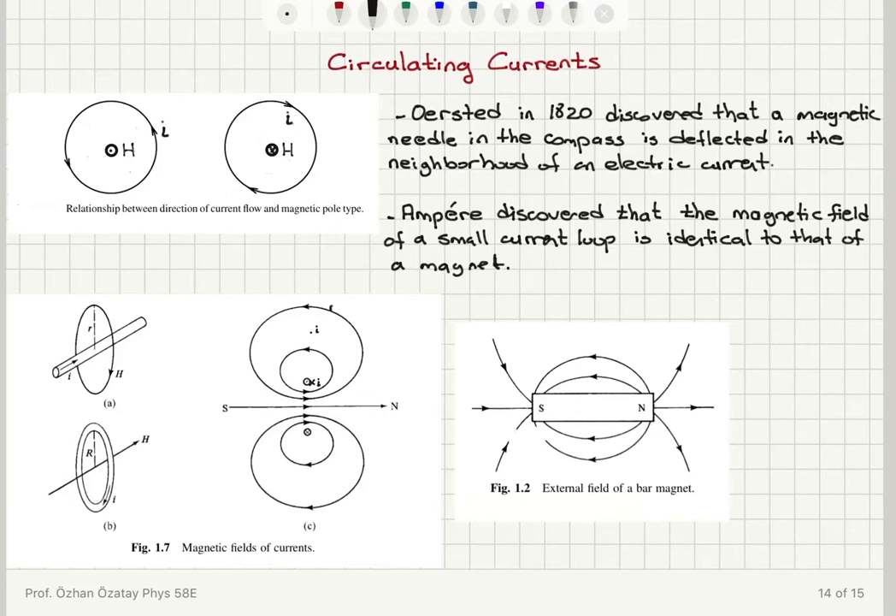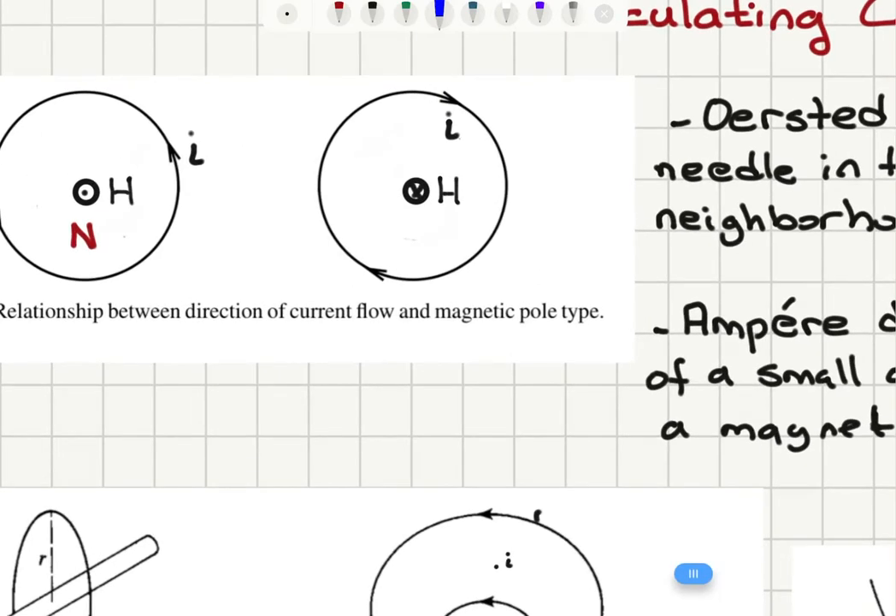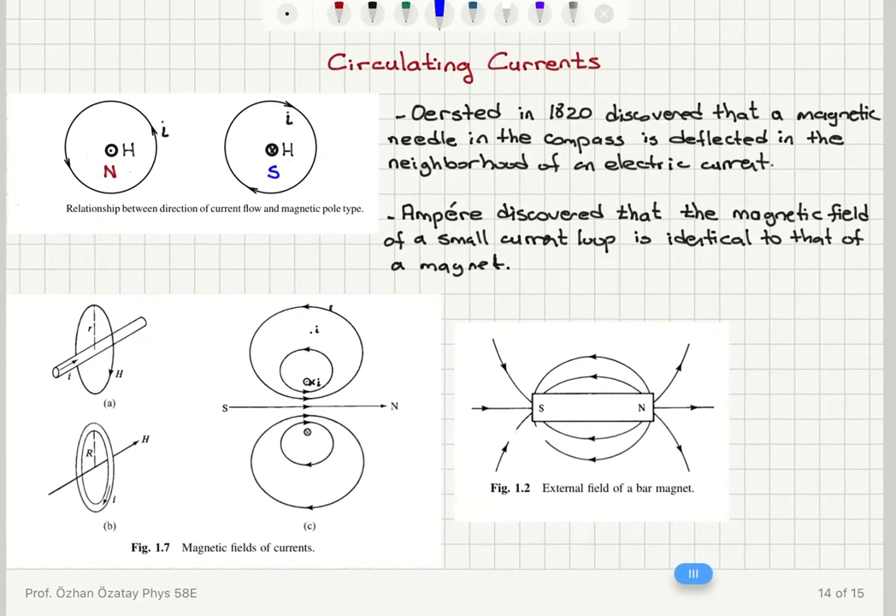Here is the convention for finding the magnetic field. If you have a current loop where the current is flowing counter-clockwise, with the right-hand rule — if you curl your fingers around the loop pointing in the direction of the current — your thumb points out of the plane toward you. This corresponds to a north pole configuration. If you reverse the direction of the current, the magnetic field points into the board, giving you a south pole configuration.